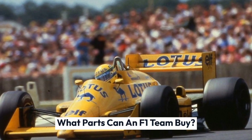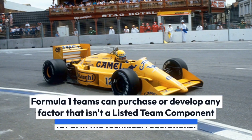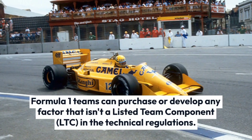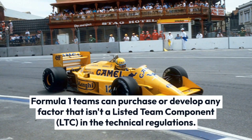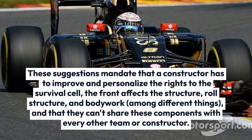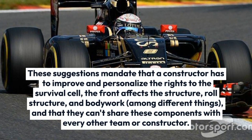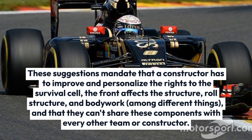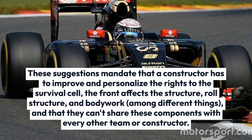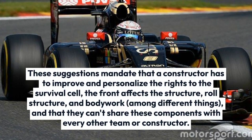Formula One teams can purchase or develop any component that isn't a listed team component, LTC, in the technical regulations. These rules mandate that a constructor must develop and own the rights to the survival cell, the front impact structure, roll structure, and bodywork, among other things, and that they cannot share these components with any other team or constructor.